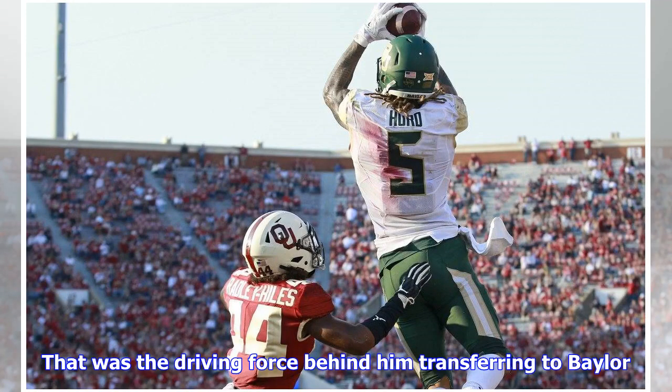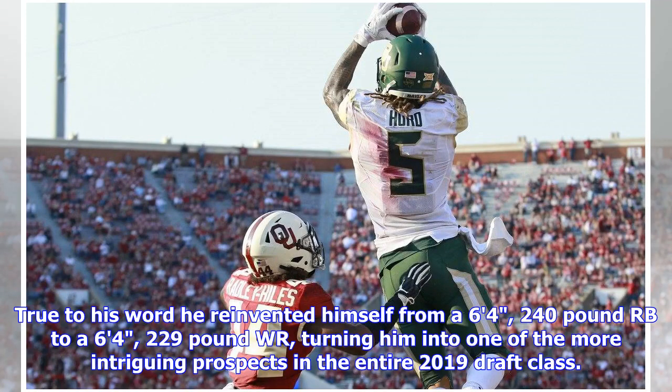That was the driving force behind him transferring to Baylor. True to his word, he reinvented himself from a six feet four inch, 240-pound RB to a six feet four inch, 229-pound WR, turning him into one of the more intriguing prospects in the entire 2019 draft class.